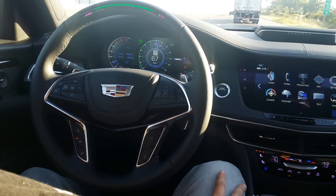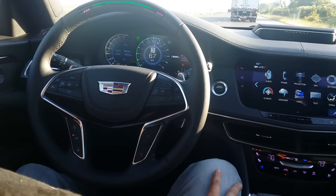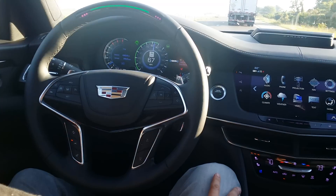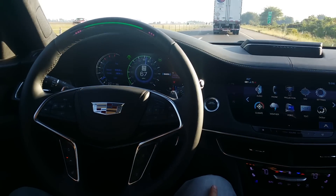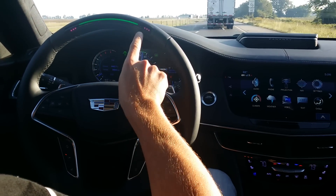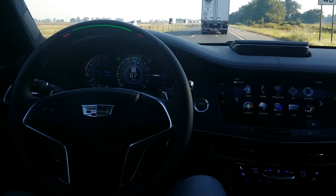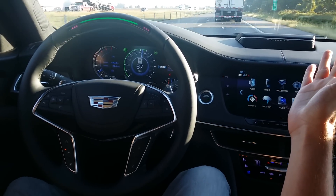Micah Wright here from the Awesomer, 95 octane, currently on our way to Memphis in the 2018 Cadillac CT6, which is outfitted with what they like to call Super Cruise Technology. See this little green LED bar on the top of the steering wheel? That's letting you know that this vehicle is driving itself, steering itself.